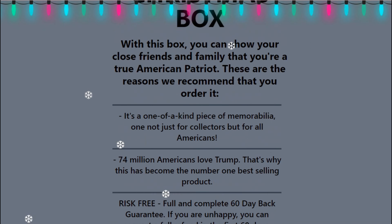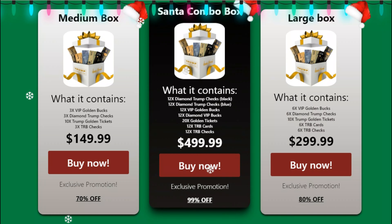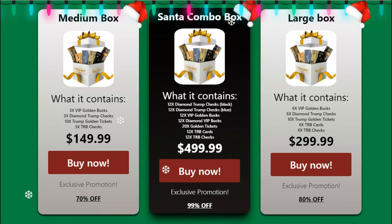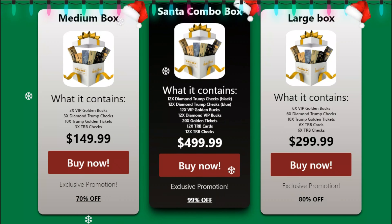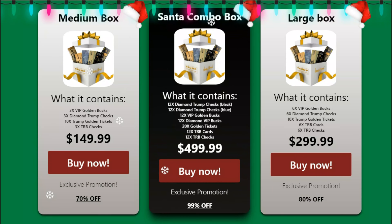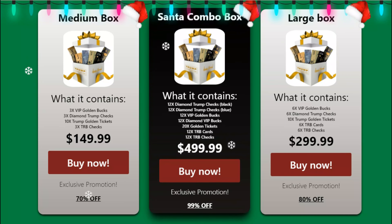The Patriot Christmas box is only available on the official website. Interested buyers cannot get the product from any other retail stores or online. One can choose from three different packages. In addition to the incredible discounts, users enjoy a 60-day money-back guarantee. Dissatisfied customers can request a full refund within two months of purchase. The ordering process is easy and the company guarantees a 100% satisfaction guarantee.